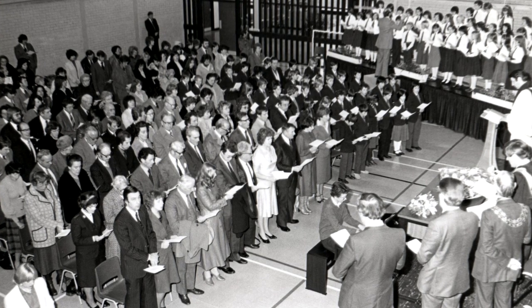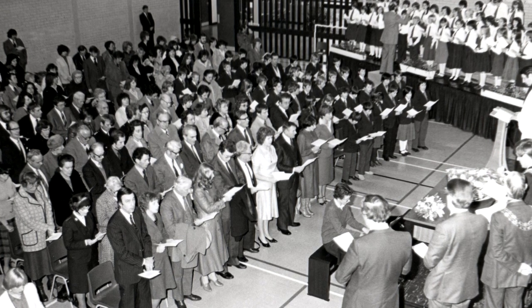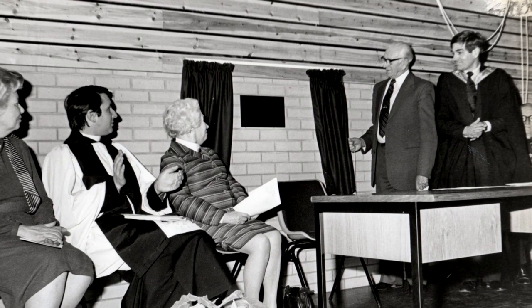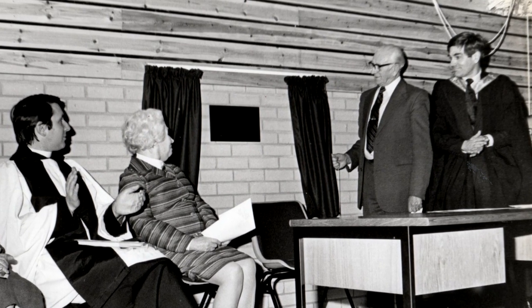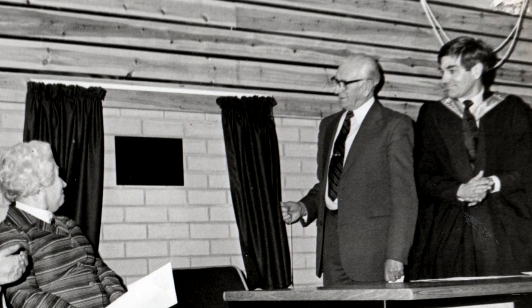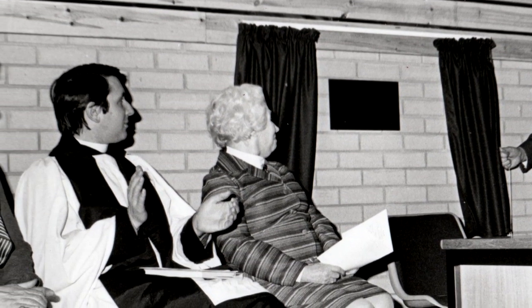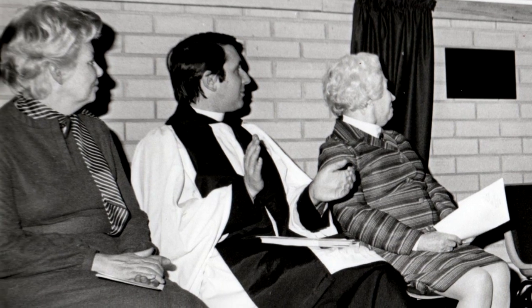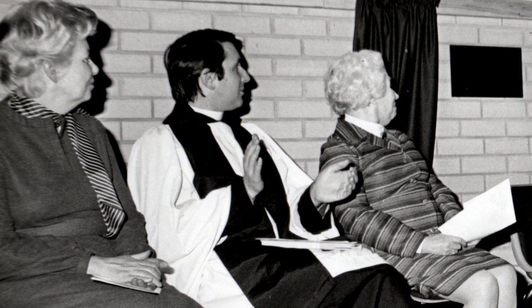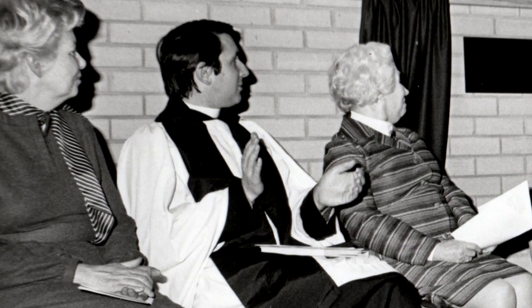In February 1981, a year after it opened, the school was officially opened. This photo shows the chairman of the Essex County Education Committee, Councillor Cyril Mulls, unveiling a plaque in the school hall. Sitting down is Reverend Tim Stephens, who was the Vicar of Canvey at the time. In 1999 he was appointed the Bishop of Leicester and is now one of the most senior bishops in the Church of England.